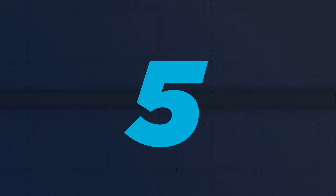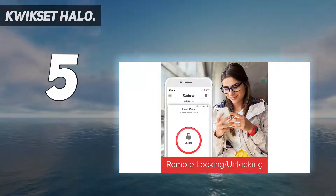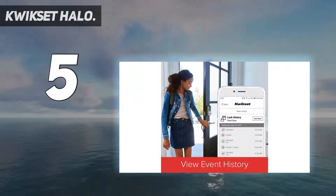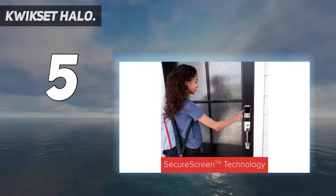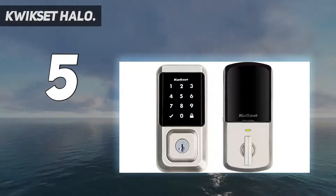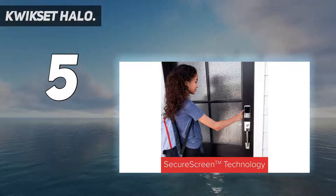Starting at number 5: Quickset Halo. While smart locks make it easy to unlock and lock your door using a smartphone or keypad, sometimes you just want a plain old key. But if you have a rental property, this can be an issue if you're worried that someone has made a bunch of copies. That's why we like the Quickset Halo — it has a re-keyable lock, which was dead simple to use.